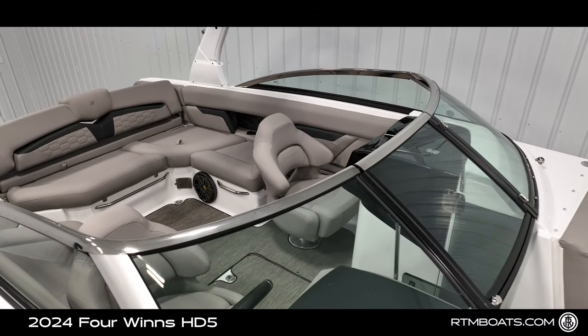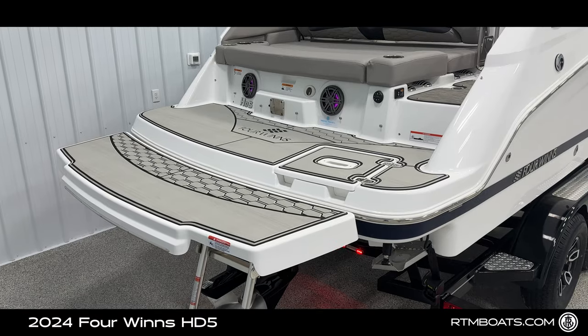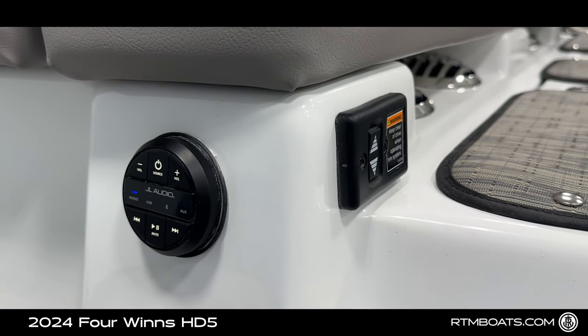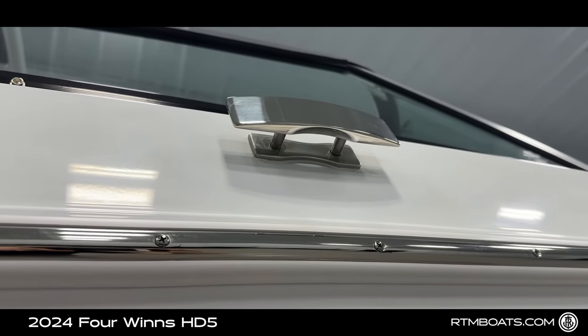Cruising down the side of this 25-foot deck boat, you're going to find luxury items such as your extended swim platform with mat, rear trim control, JL Audio secondary controller, and stainless steel pop-up cleats.